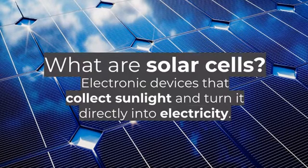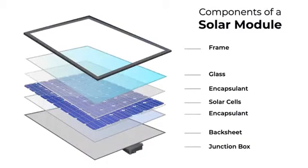First, the components of a solar module. A solar module is made of a few basic pieces of equipment: you have a frame, a piece of glass, and a few other things, but the main thing going on is the solar cell and the back sheet. The solar cell is where all of the action happens.